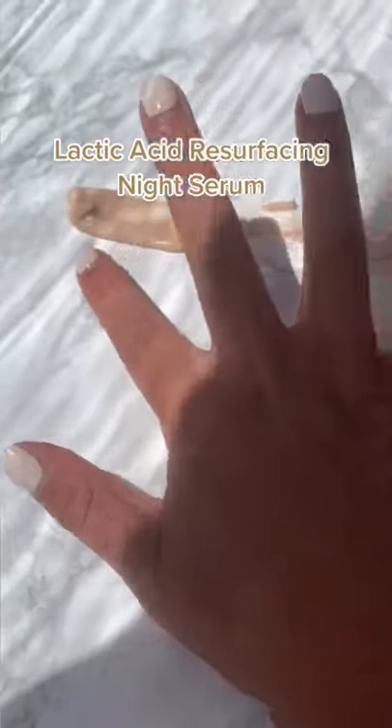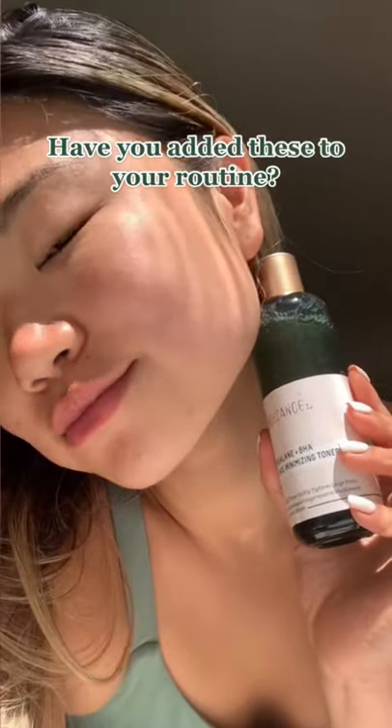It improves cell turnover, your skin gets rid of congestion, thus making your pores look smaller. So yeah, you're going to want to pick up these favorites.